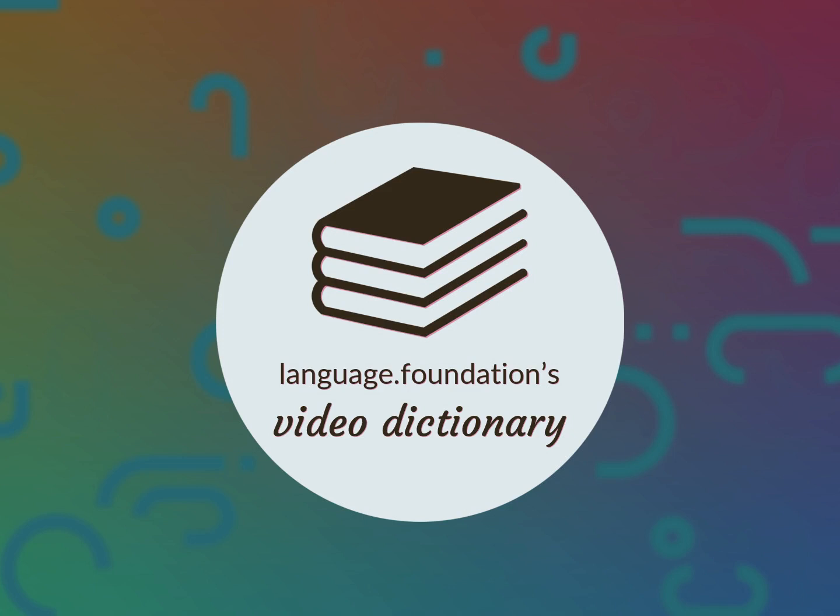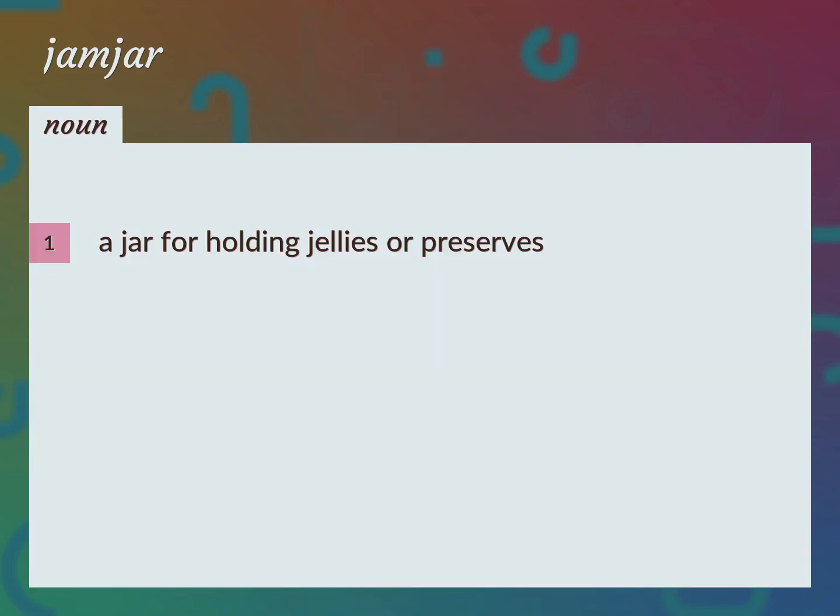Language.Foundation's Video Dictionary, helping you achieve understanding. A jar for holding jellies or preserves. Jam Pot.